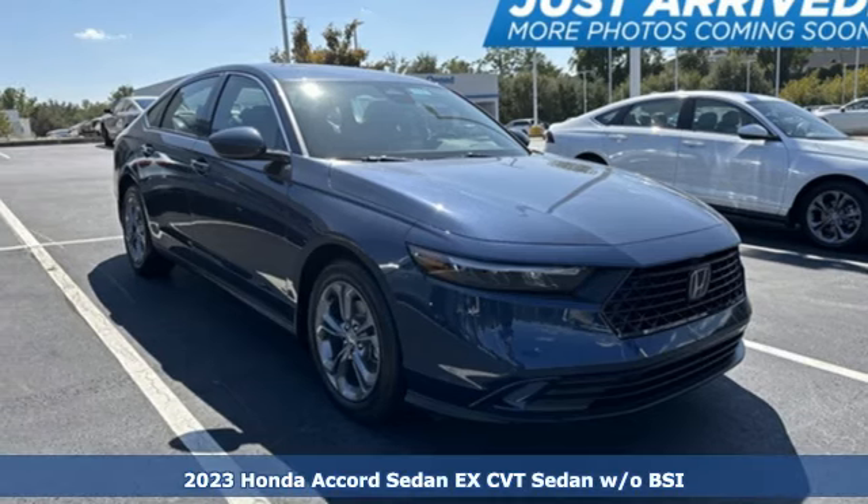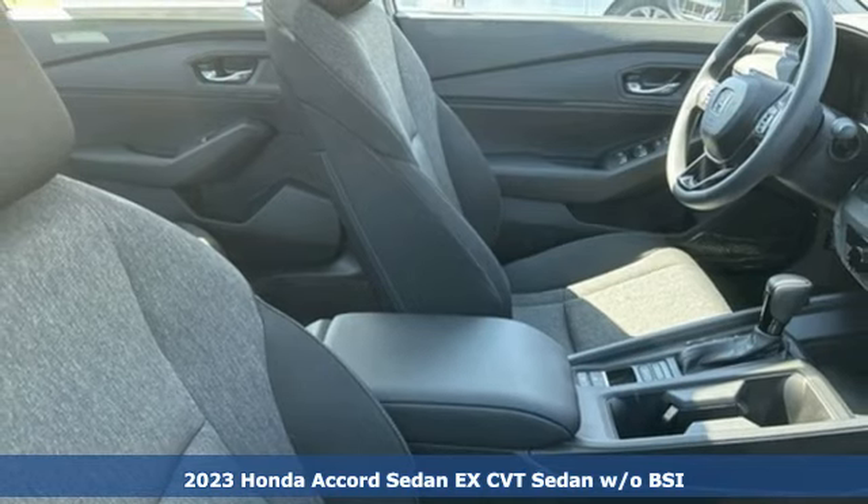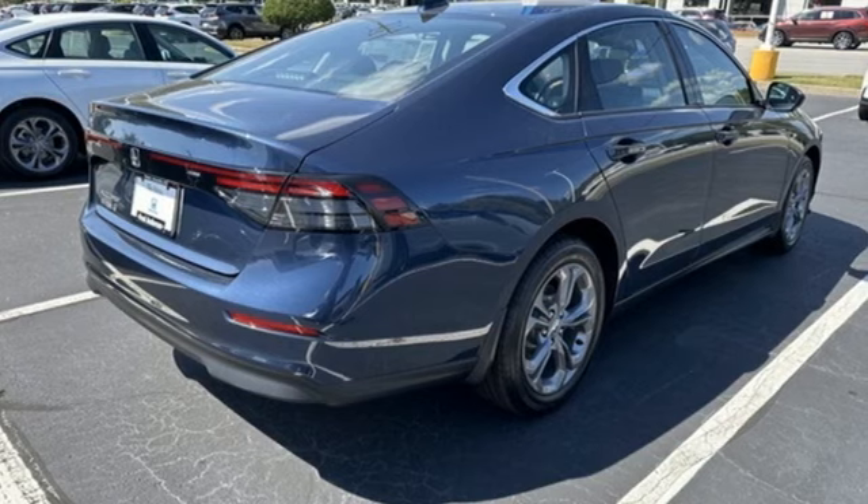Here's a 2023 Honda Accord sedan. Honda has a world-renowned reputation for reliability. It boasts an impressive list of features like these.